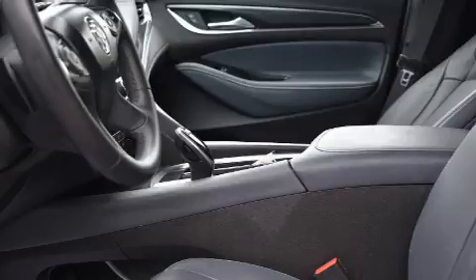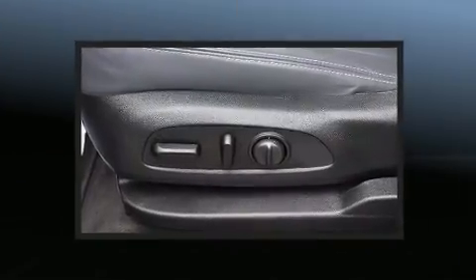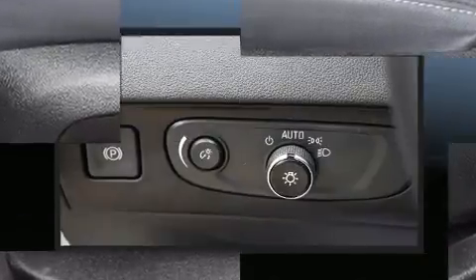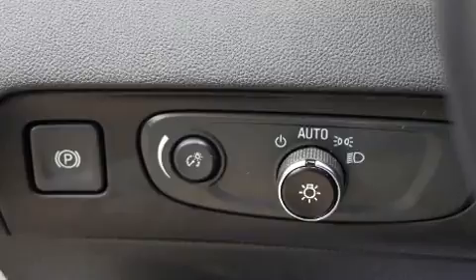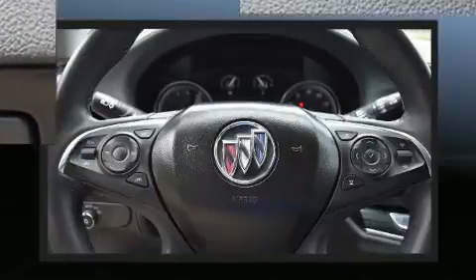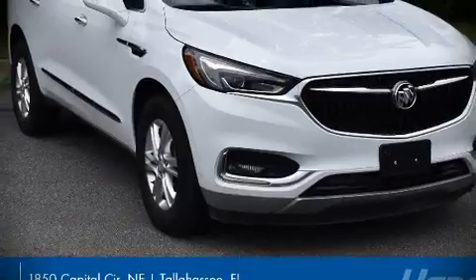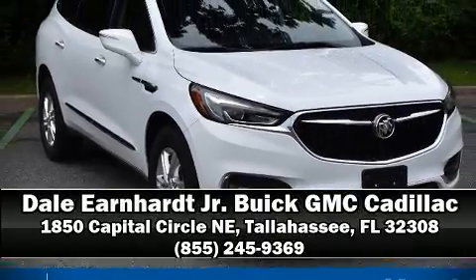Brake Assist technology provides extra pressure when applying the brakes. A Carfax History Report provides you peace of mind by detailing information related to past owners and service records. Our sales reps are knowledgeable and professional — we are here to help you.